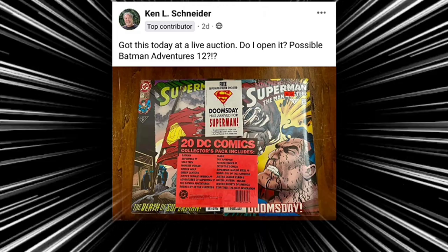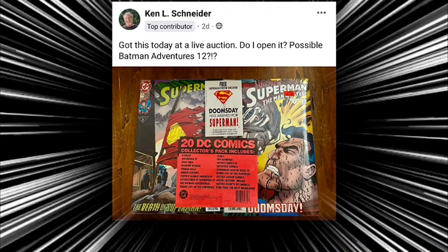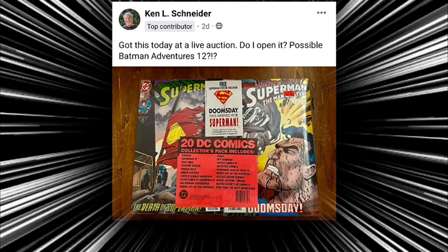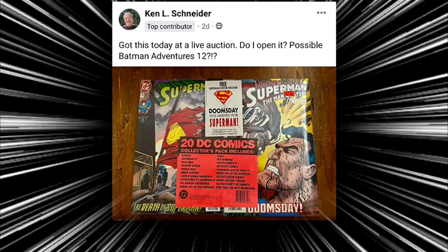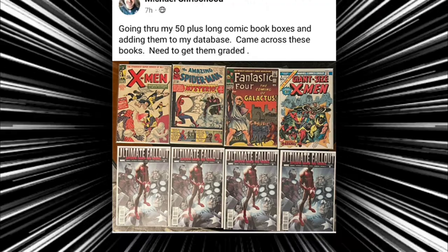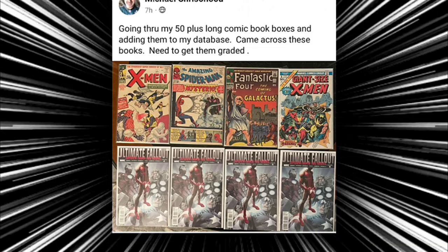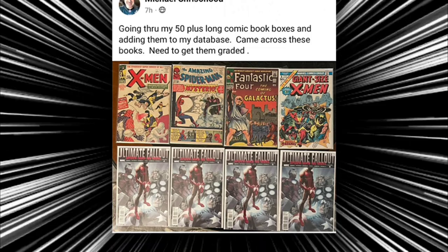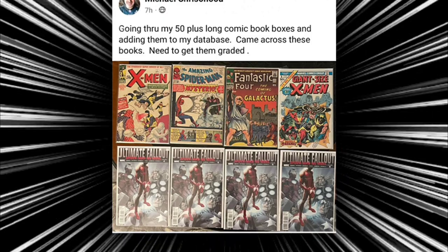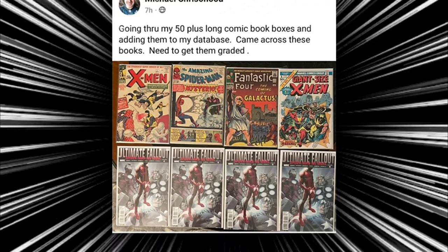Then we have Ken who got this today at a live auction. He says, 'Do I open it?' — possible Batman Adventures issue 12. I think that is the first appearance of Harley Quinn, man. I would open that thing up and see what's inside. That is awesome, Ken. Congratulations — very curious on what you paid for that one. And then we have Michael who's going through his 50-plus long comic book boxes and adding them to the database, and this is what he came across: X-Men — first appearance of Mysterio, first appearance of Galactus, Giant-Size X-Men, and four Ultimate Fallout issues. Holy cow, Michael — thank you for sharing those impressive comic books.